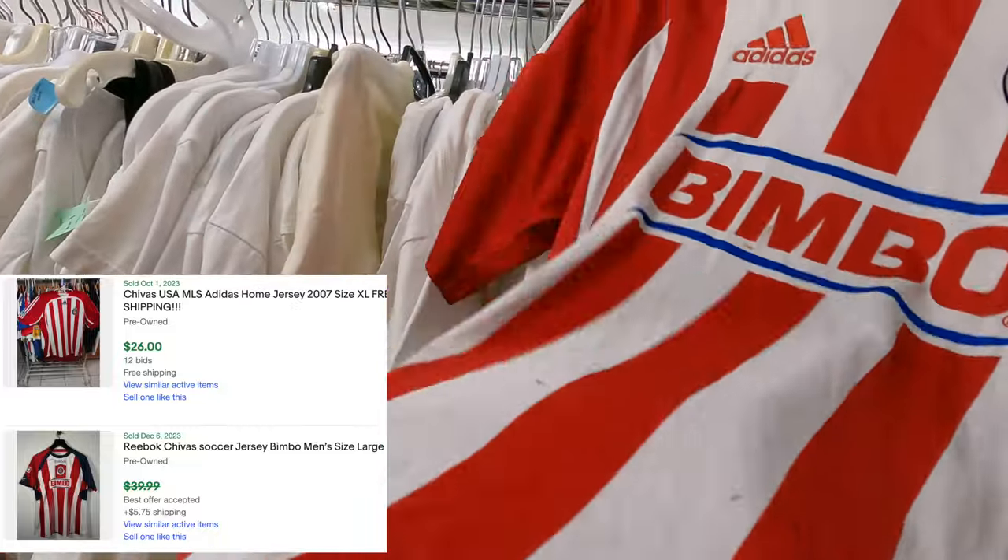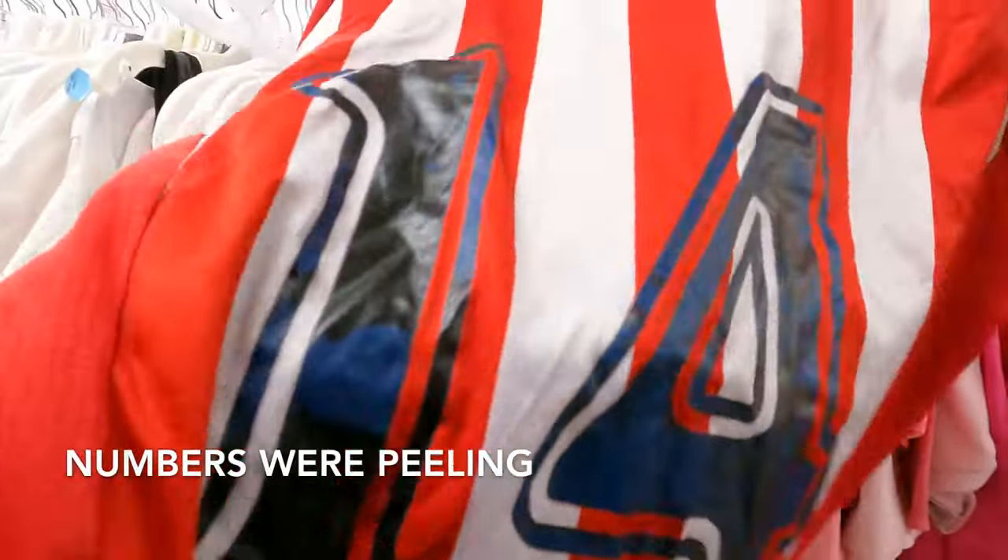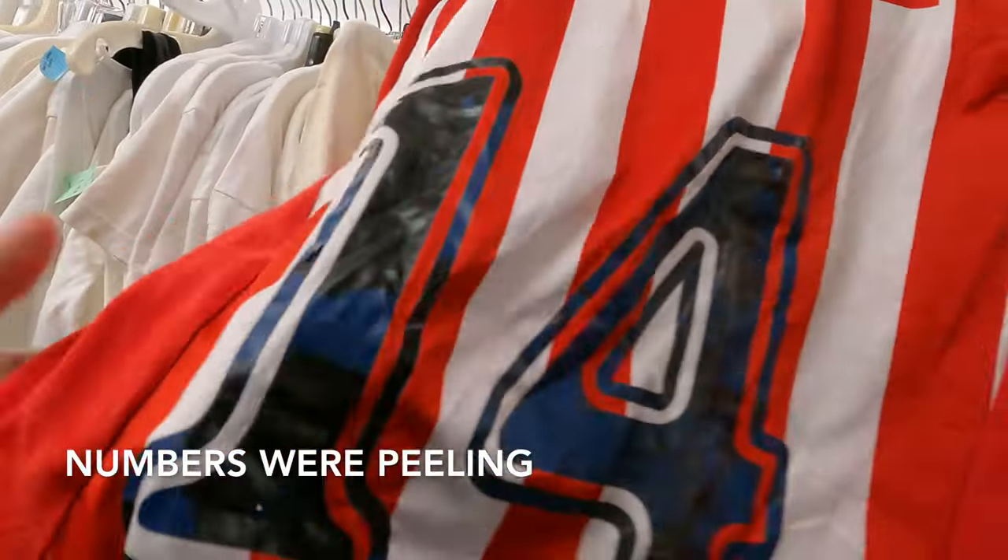Nice logos there, a little stain there, small stain there. But it feels like there's something on the back - god, why do people put numbers on there? Great.